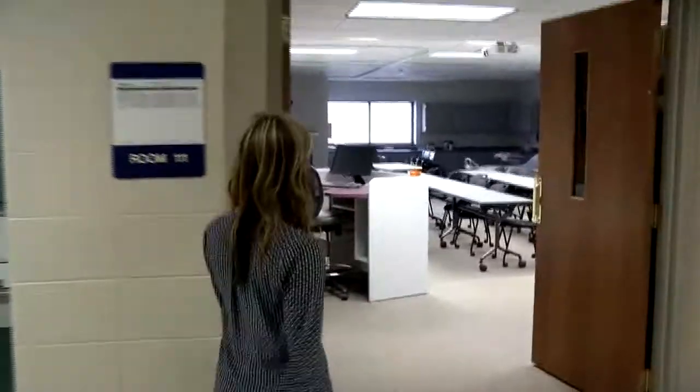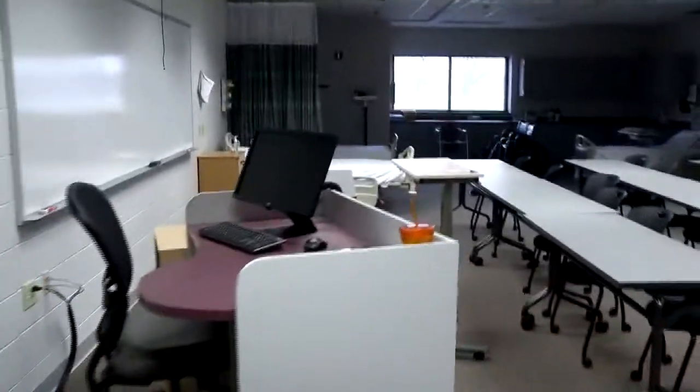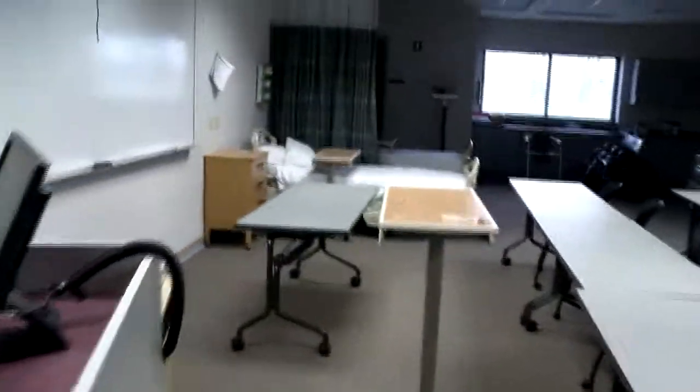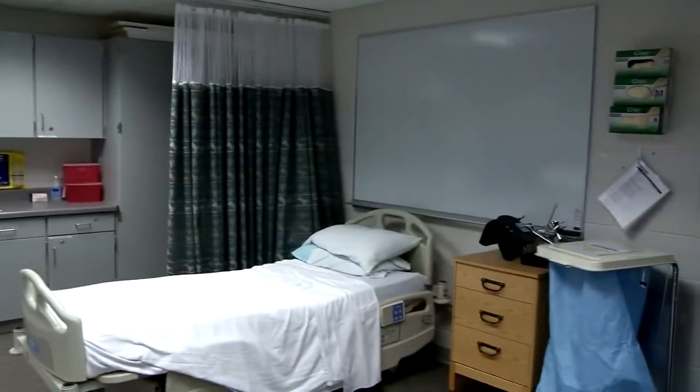Then across the hallway, we've got one of our CNA labs. CNA is a super popular program here at the Riverside campus, so we've got a varied and diverse group of students — those in high school, returning adults, and external people coming in to complete that nursing assistant certification.